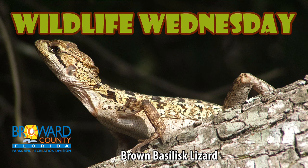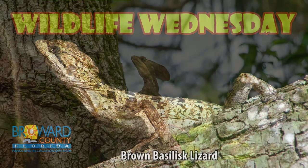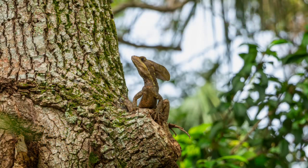Wildlife Wednesday. Brown Basilisk. The Brown Basilisk lizard is agile, speedy, and alert.